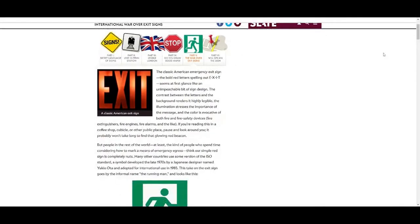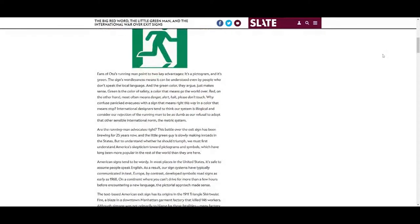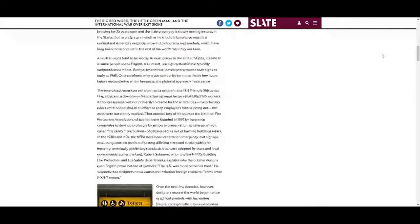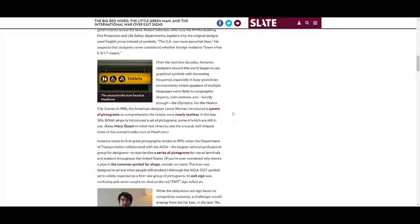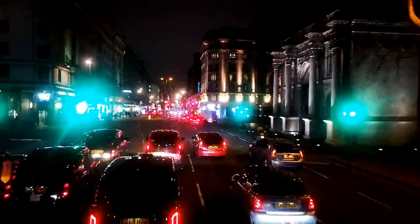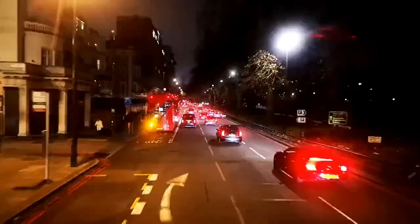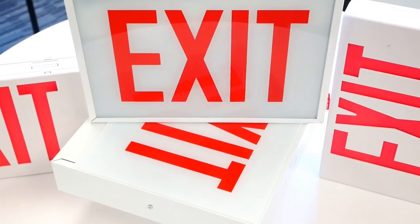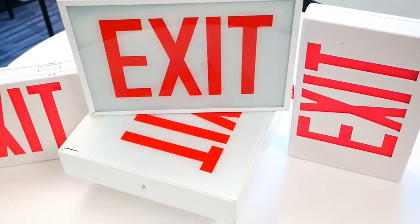Robert Solomon, the director of building fire protection and life safety for NFPA, said in an article in Slate that the U.S. was more parochial — he suspected that designers never considered whether foreign residents knew what E-X-I-T meant. There's even been debate regarding the color of exit signs and their effectiveness, with some stating that green is the universal color for 'go' and red is the universal color for danger. While NFPA doesn't mandate that a sign be red or green, some local jurisdictions like Chicago may have this requirement.